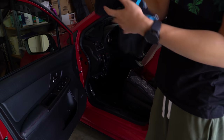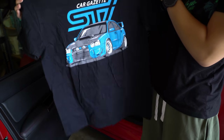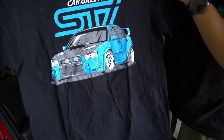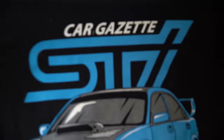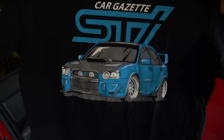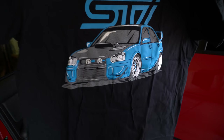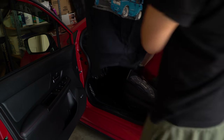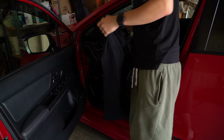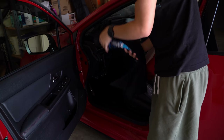Next we got another shirt right here — Cars Gazette. We got like a wide body Subaru blob eye on it. Looking at the back — yeah, just a nice blob eye with some hella horns, the whole works. These are good too. I love these.